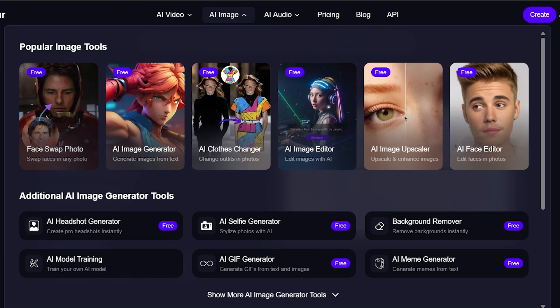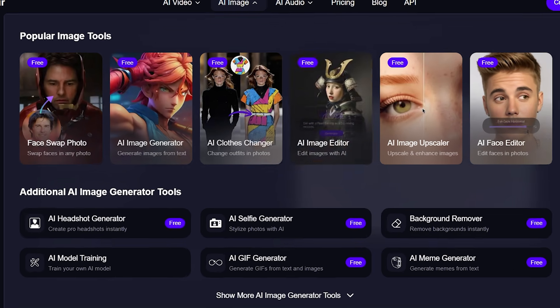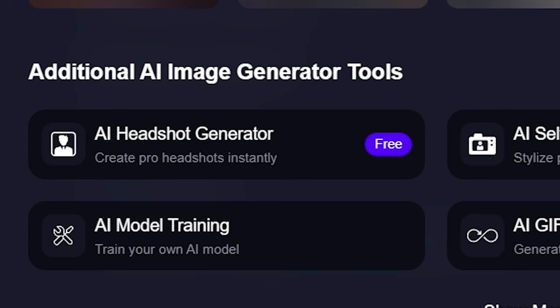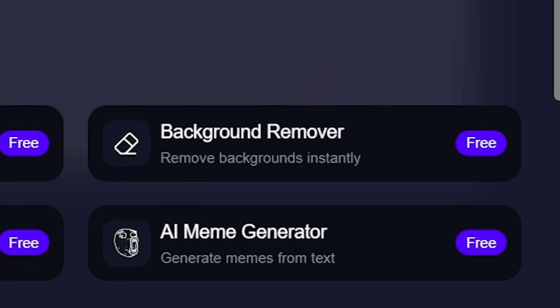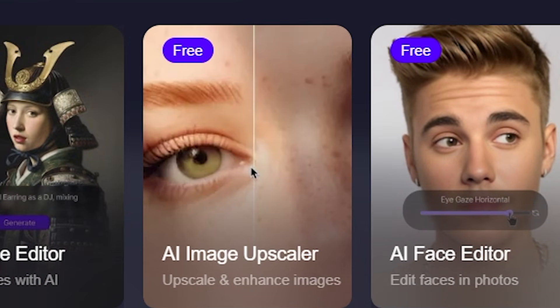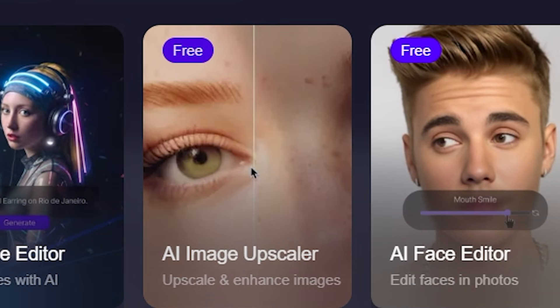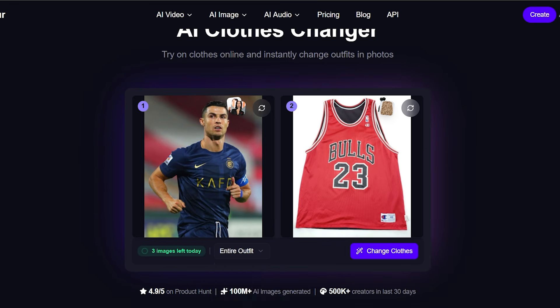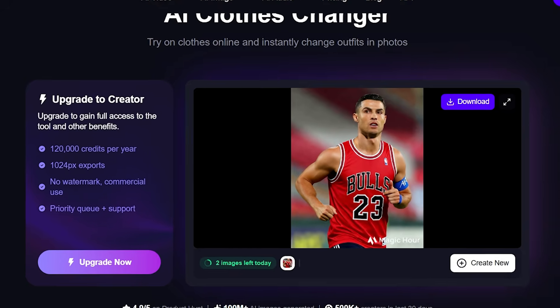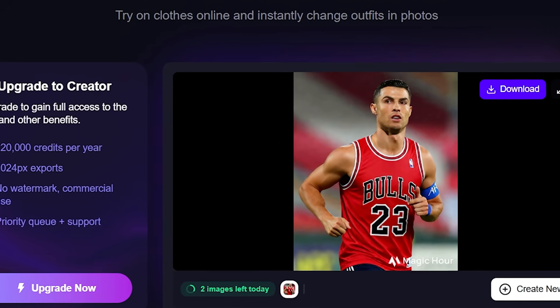Magic Hour's AI image tools also make editing effortless. You can create professional headshots without a photo shoot, swap faces in photos, remove backgrounds with one click, enhance blurry images, and upscale resolution for crisp clean results. Even if you've never used editing software before, everything feels simple and intuitive. It's like having a personal graphic design studio that works at the speed of AI and never runs out of ideas.